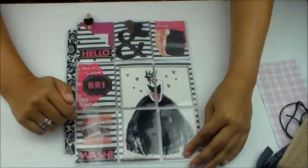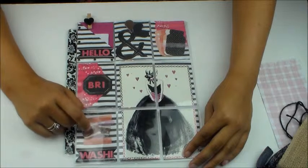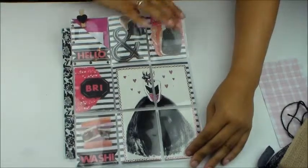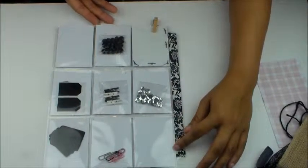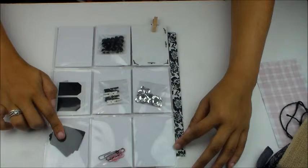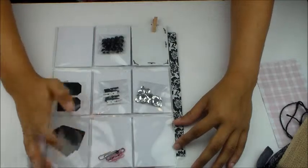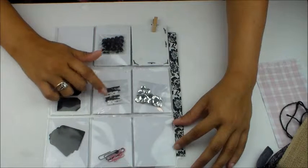This is some really pretty washi tape here too. And then on the back I have some really fun goodies — black gemstones, labels, tags, paper clips, silver sequins, and some baby clothes pins.